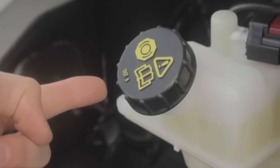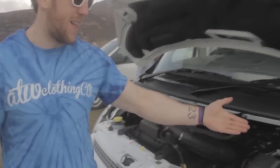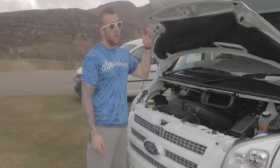This is where I like to put my windscreen wiper fluid. This is where I like to put my coolant. And this is where the magic happens when it's not happening up there.